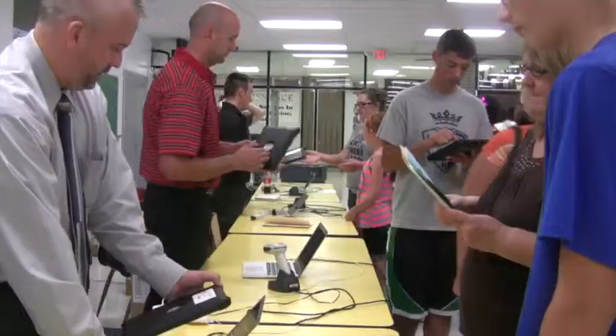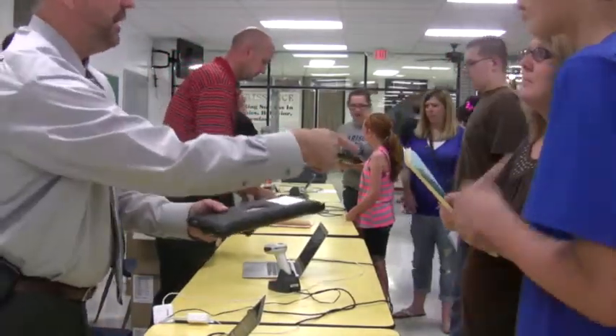Tonight, we are rolling out the iPads for the start of the 2013-14 school year. We are putting iPads one-to-one in the hands of students.